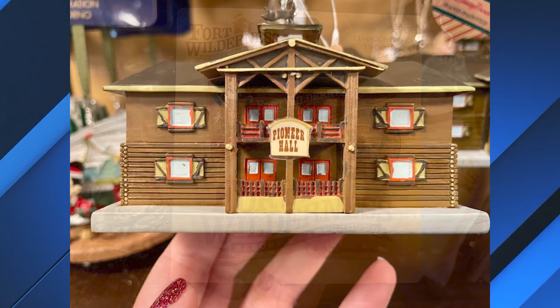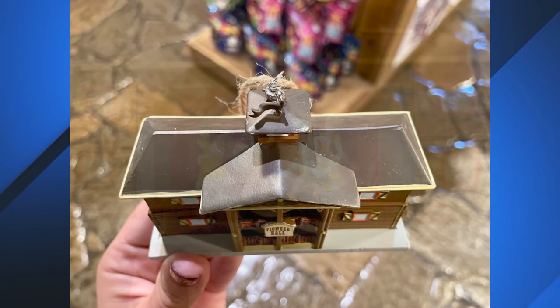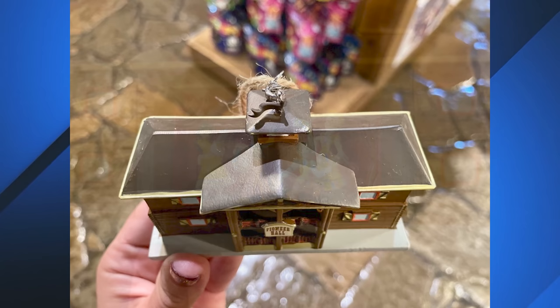Though the beloved dinner show has yet to return at Pioneer Hall, you can pick up a Pioneer Hall-shaped ornament featuring the fan-favorite Hoop-Dee-Doo Musical Revue as it also celebrates 50 years of Fort Wilderness. Found at the Meadow Trading Post, the ornament is shaped like a tiny model of Pioneer Hall, with Hoop-Dee-Doo performers on the back. It costs $29.99.